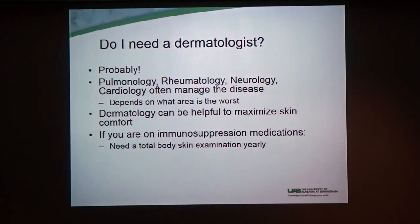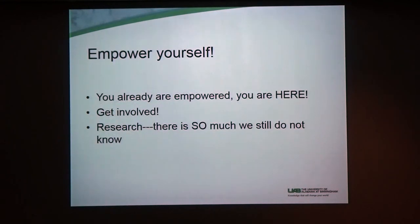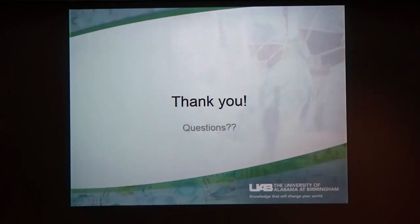So, do you need a dermatologist? I'm biased, but I would say yes. Whatever organ is worst is usually driving the medicines, so if you have really bad lung or cardiac sarcoidosis, you may not be going to the dermatologist to manage your skin. But if you are on an immunosuppressive medication, it increases your risk of skin cancer, so you should be getting a skin check once a year — that's valuable even if we're not managing your skin sarcoidosis. And lastly, empower yourself. You guys are already doing that by being here. Thank you.